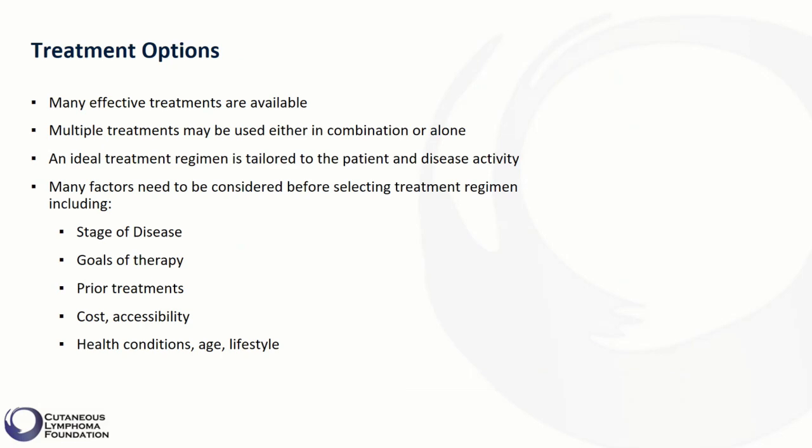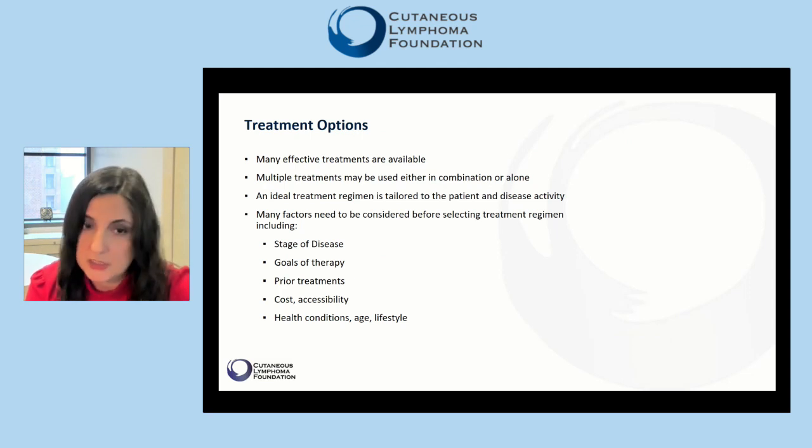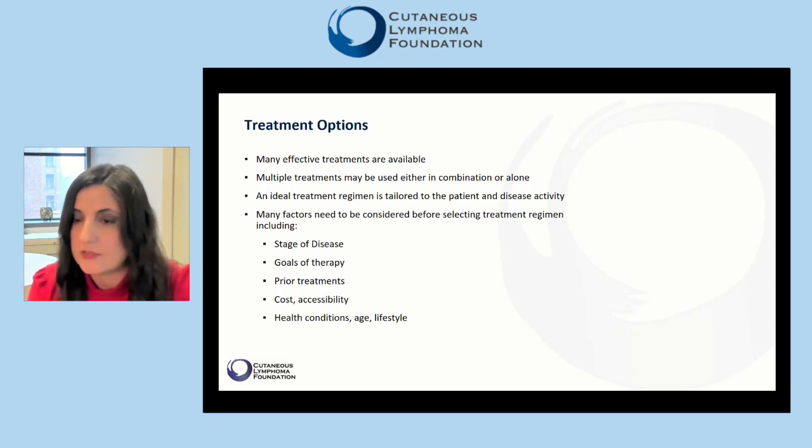Many factors need to be considered before selecting a treatment regimen, including the stage of disease. Treatments used in early stages are mainly directed to the skin, while treatments for late stages are mainly systemic therapies.